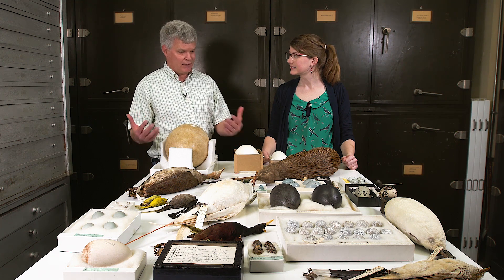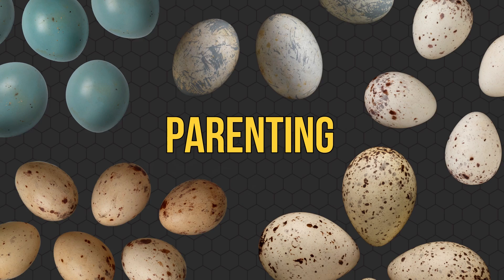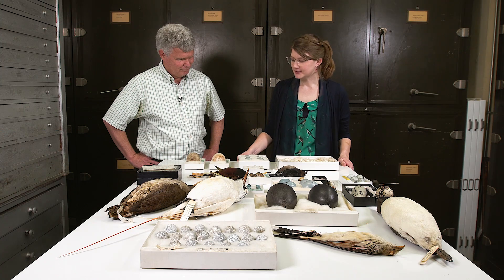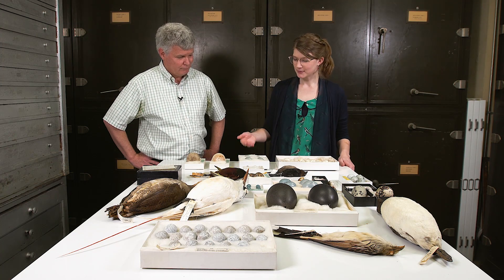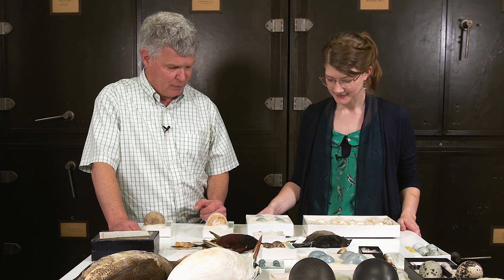Birds have figured out lots of different ways to do things, and a lot of that's related to the different pressures they have from the natural history of the area they're living in. There's a lot of energy that has to go into making an egg, but then you also have to make sure that it hatches. Clutch size in eggs in birds varies quite a bit, and sometimes it varies for really bizarre reasons.